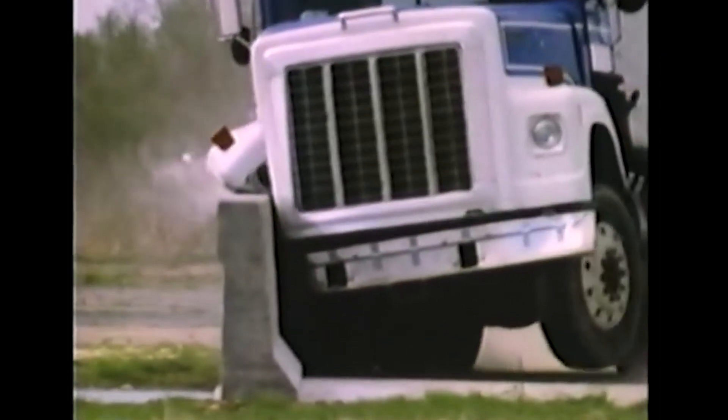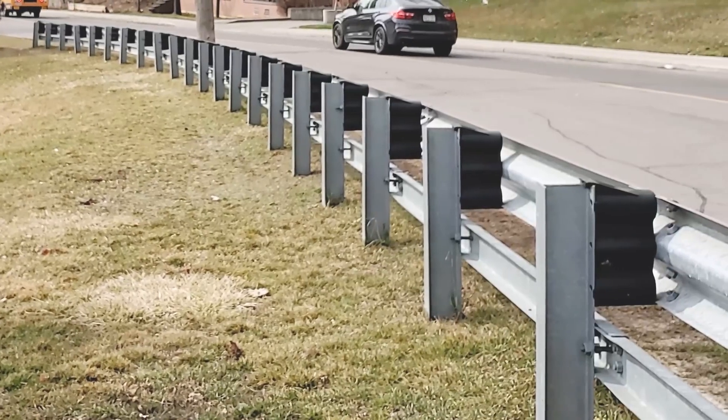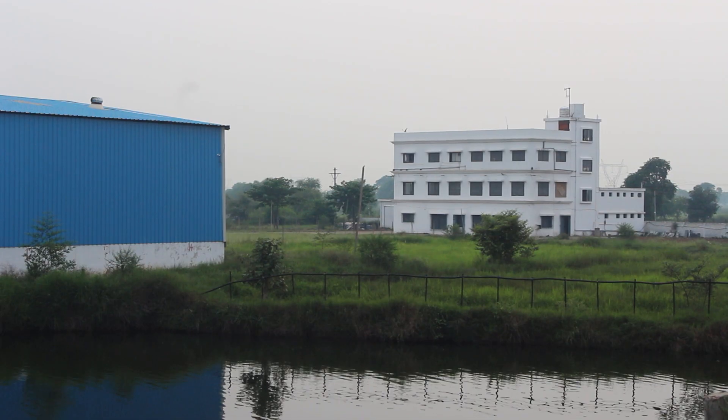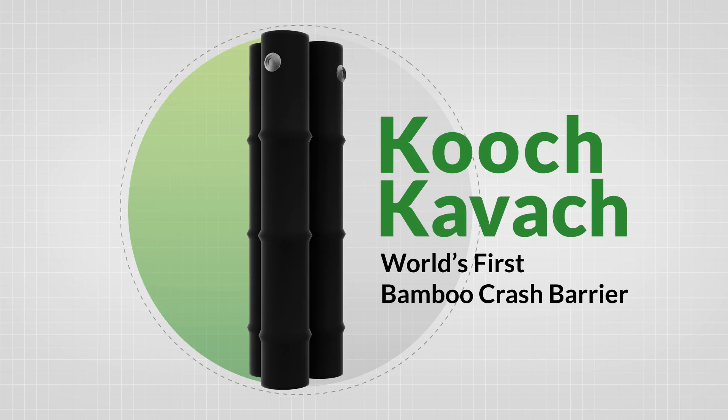For many decades, the world has seen highway crash barriers made up of cement and metal. Inspired by the vision of Honourable Minister Shri Nitin Gadkariji, Bhav Srishti Udyog has developed this unique product — Kuch Kavach, a crash barrier made out of bamboo.